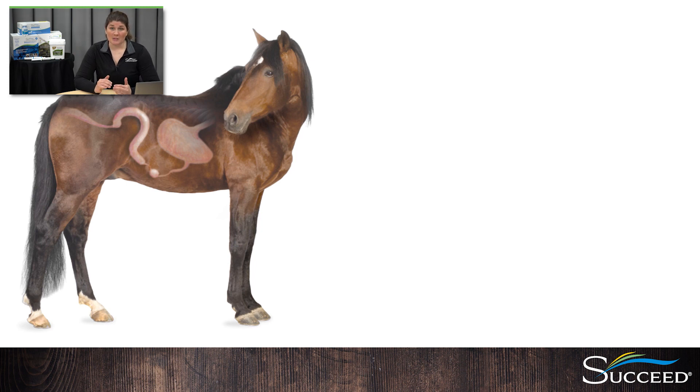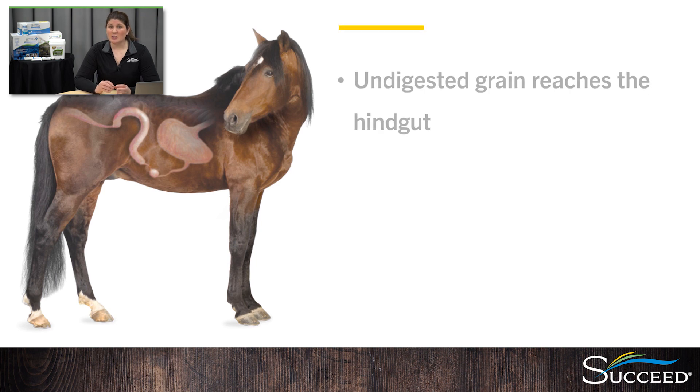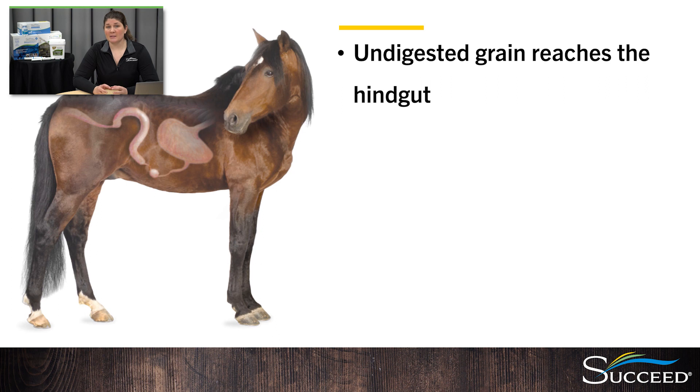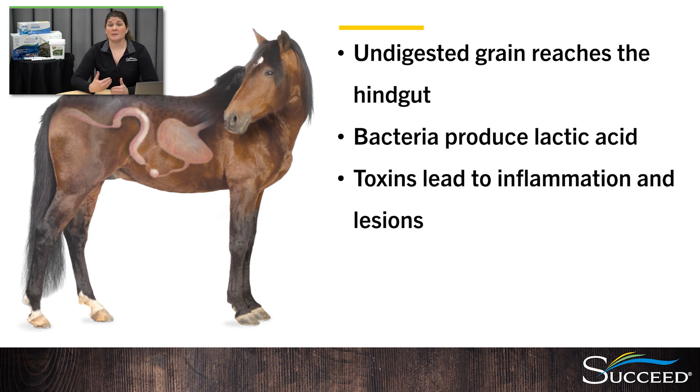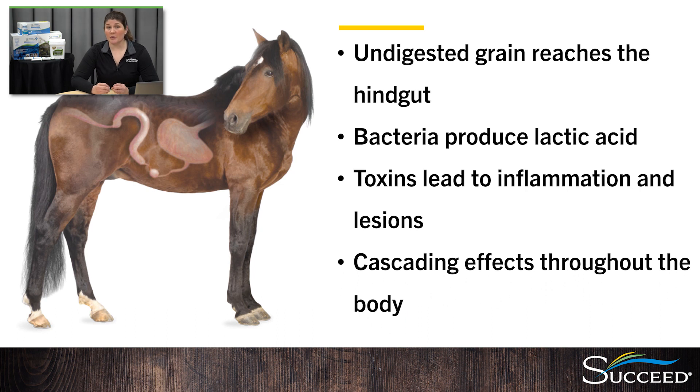If grain is fed in larger amounts than the foregut can handle, or it moves too quickly through, it reaches the hindgut undigested and causes imbalances. This can also happen with the use of proton pump inhibitors, which slow down acid production in the stomach. When bacteria in the hindgut ferments grain, it's converted into lactic acid instead of VFAs. This raises the acidity — called hindgut acidosis — and then kills off the beneficial forage-fermenting bacteria, opening the door for them to be replaced with more pathogenic bacteria, and the hindgut becomes unbalanced. The dying and pathogenic bacteria then release toxins. These toxins can lead to inflammation and lesions of the gut wall. They may also pass through the intestinal wall and enter the bloodstream, potentially leading to systemic problems in other areas. This is referred to as leaky gut.